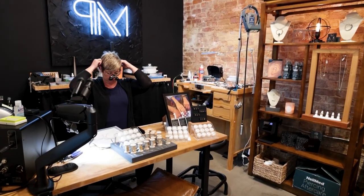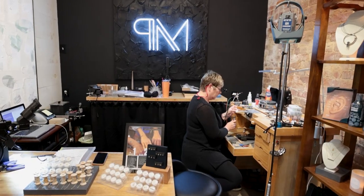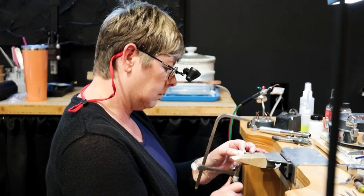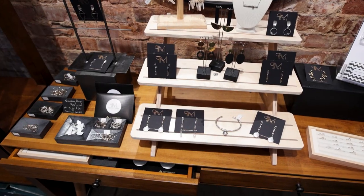Speaking of locally owned and curated here in Matthews, let's go check out a local jeweler that does custom jewelry just for you. Peterson Made is a local artisan with owner Barb Peterson. Barb does custom jewelry — not only permanent jewelry, but also things like fingerprints and laser engraving. If you're looking for something custom and the perfect gift for someone you love, you definitely need to give Barb a call.